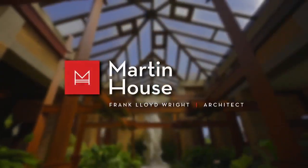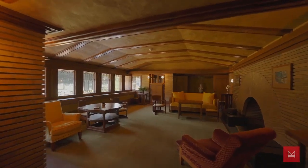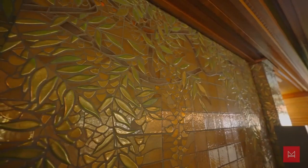Welcome back to AM Buffalo, live on location at Frank Lloyd Wright's Martin House property. We are live inside the Barton House. What a blessing being able to share this with all of Western New York. We just have to continue this conversation about the expansiveness of this property.